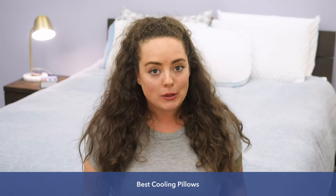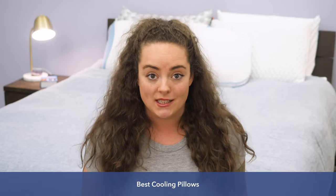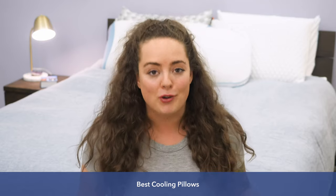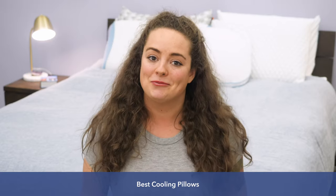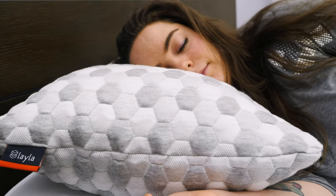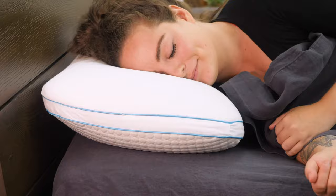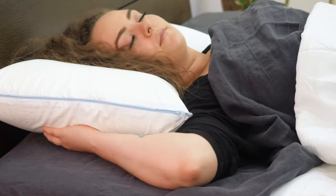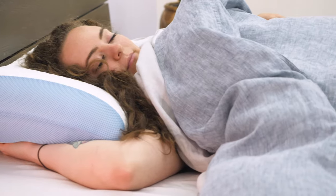Hey guys, it's Sarah from Sleepopolis. If you're watching this video, it's probably because you're looking for a cooler way to sleep. Stay tuned because I'm about to show you my top five favorite cooling pillows. Let's check it out. Before I get into this roundup, if any questions come up or you want a personal recommendation from me, please feel free to leave me a shout in the comment section below and I'll be happy to help.